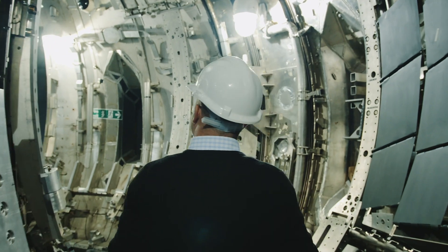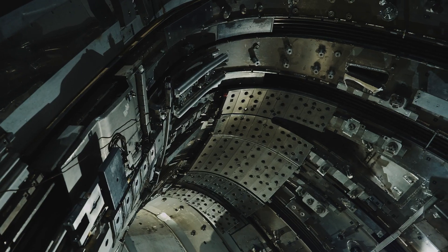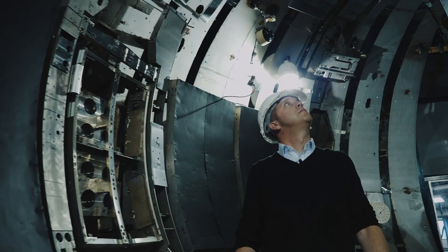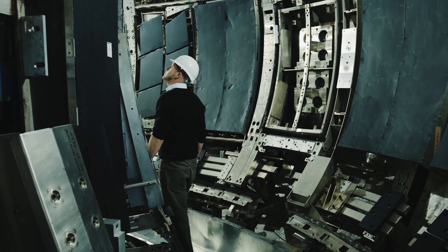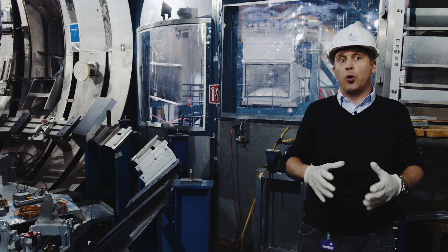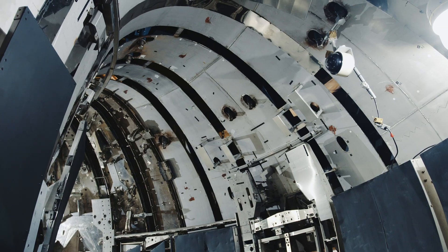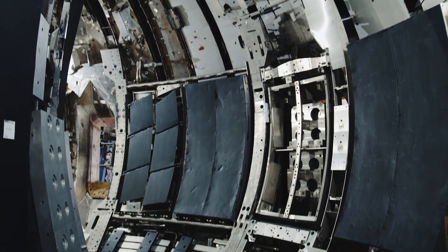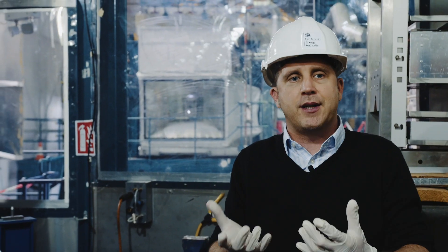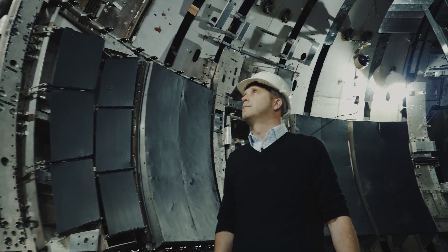This is JET — you can get a sense of the scale. This holds 90 cubic meters of plasma. When we're up and running, we can be 10 times hotter than the sun — it's the hottest place in the solar system. The sun, as a fusion reactor, is actually very poor: for every cubic meter of the sun, it only creates one watt. What we need to do is change some of the parameters to get more power out per cubic meter of volume, and we do that by taking it to really high temperatures.